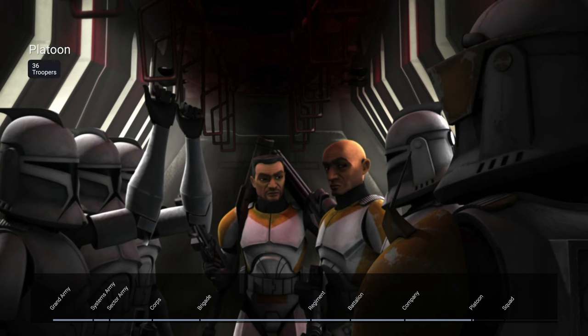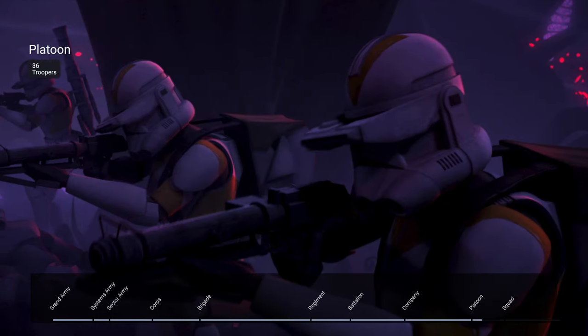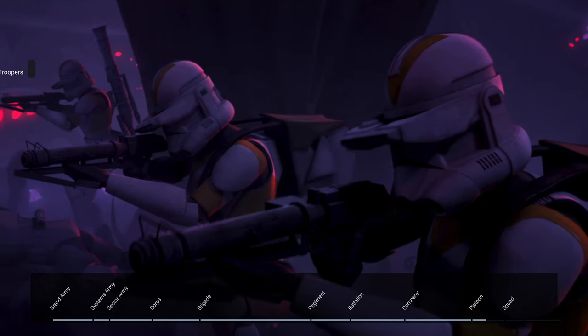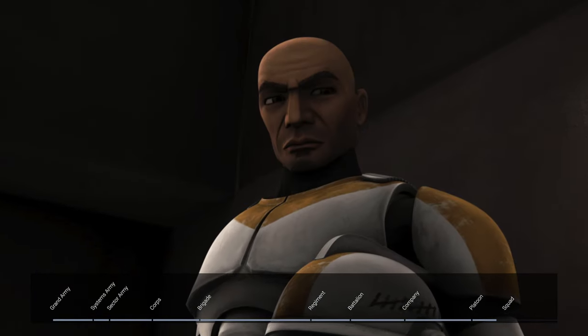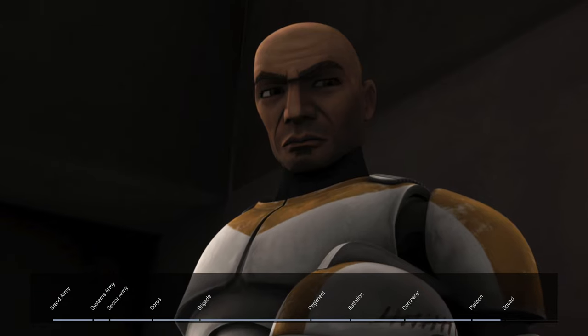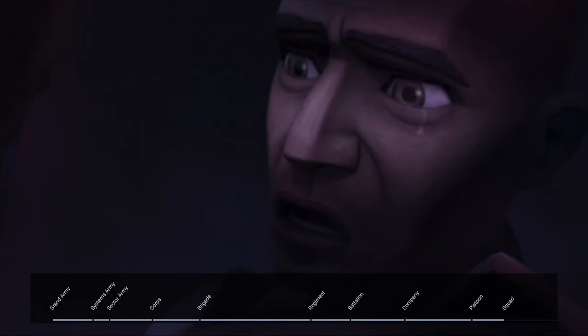36 men made up a platoon, which meant four platoons made up one company. Platoon leader was a position given to a clone trooper who held the rank of clone lieutenant. Waxer served as the platoon leader of a platoon during the Battle of Umbara until his tragic passing.